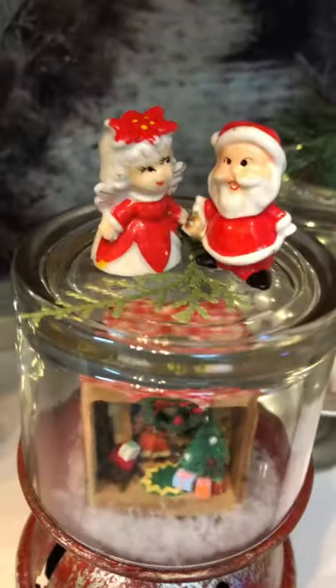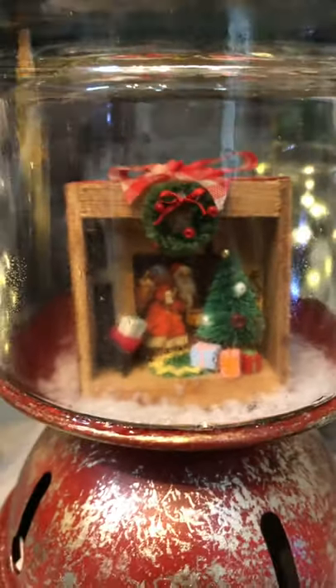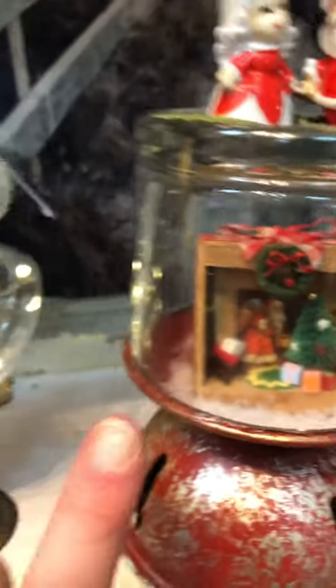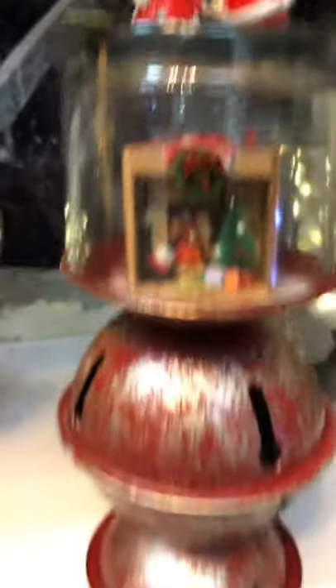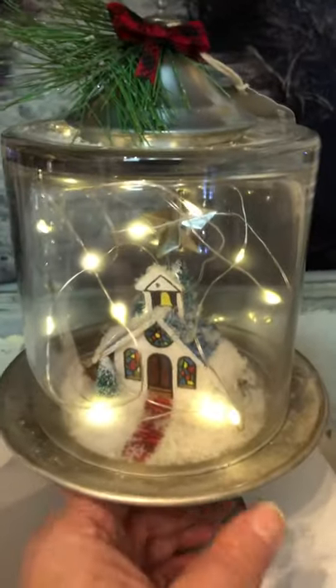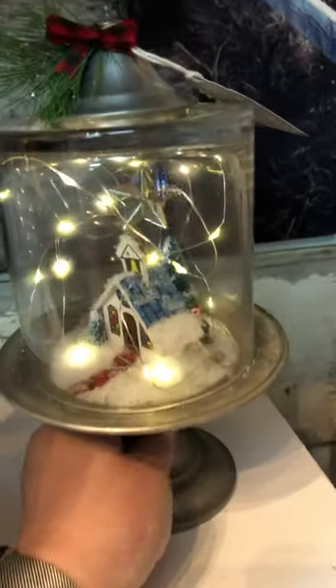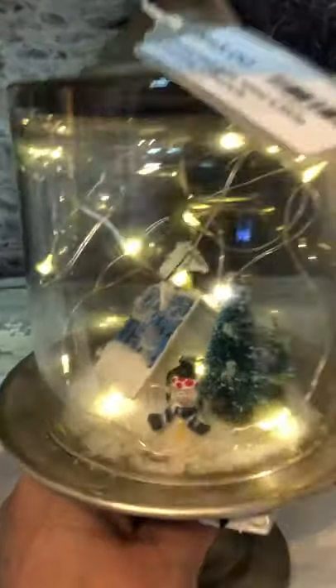This is called Mr. and Mrs. Santa in Love. Look at the little tiny diorama in there — it's little, like really small. And a bell base, very fun. Here we've got a cute little country church on a galvanized plate. And look at that — we've got an itty-bitty snowman and a deer.